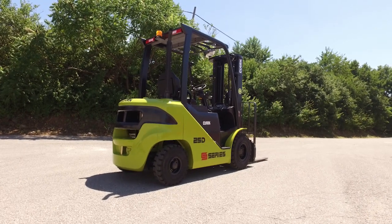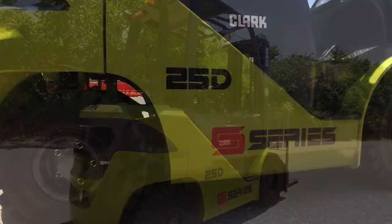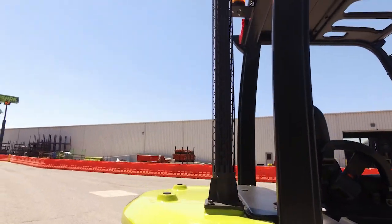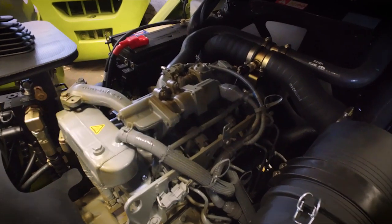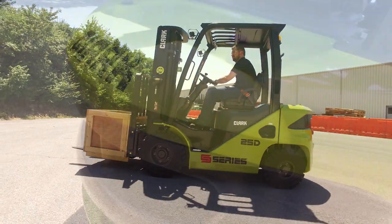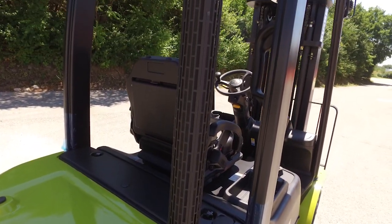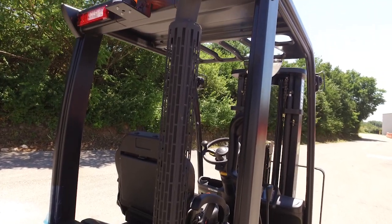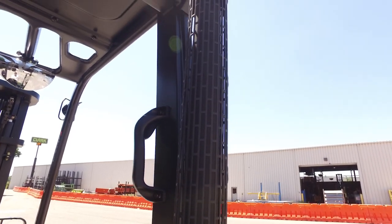Clark is proud to offer a diesel fuel option on the new S-series lift truck. The diesel S-series lift truck comes with the Isuzu 2.2 liter turbo diesel engine. This engine is packed with features and performance. It is environmentally friendly with its Tier 4 Final emissions, diesel oxidation catalyst exhaust, and water-cooled exhaust gas recirculation systems.